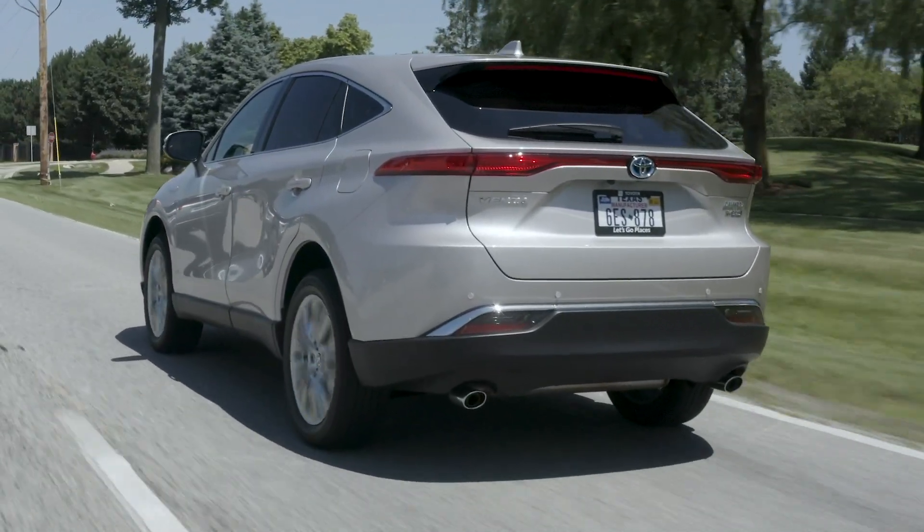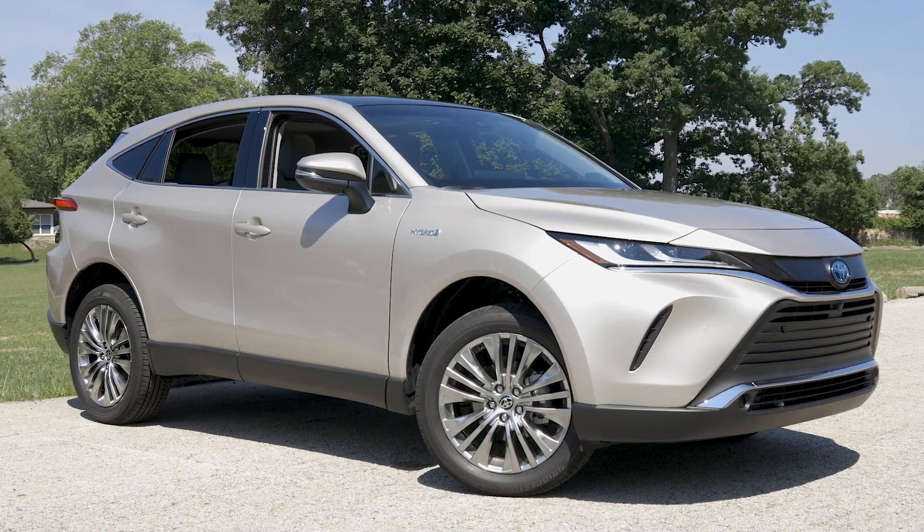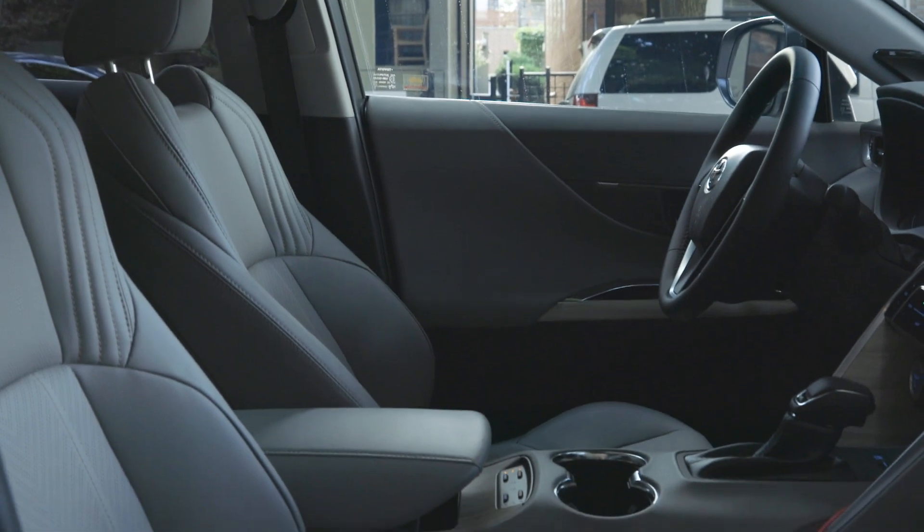I didn't get to spend a lot of time in the Venza, but I like what I've seen so far. It's a comfortable, near-premium hybrid SUV with room for adults inside and room for their things. It delivers decent fuel economy as well, and if the price is right, Toyota might have a real winner on its hands.